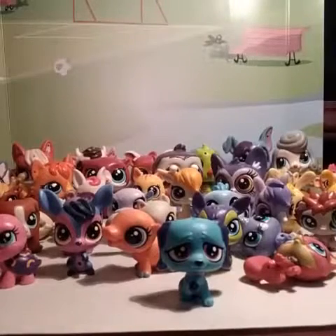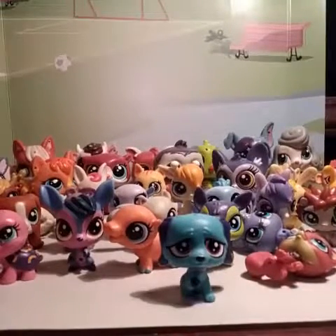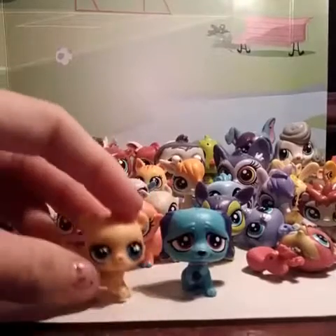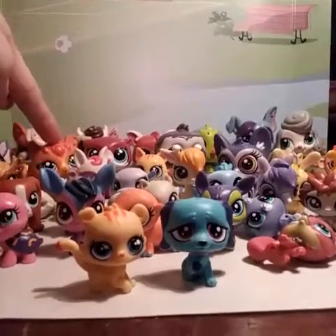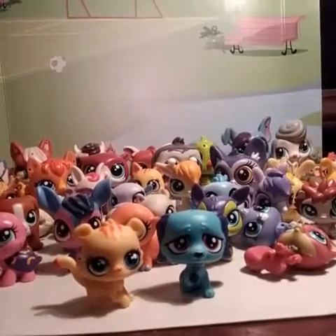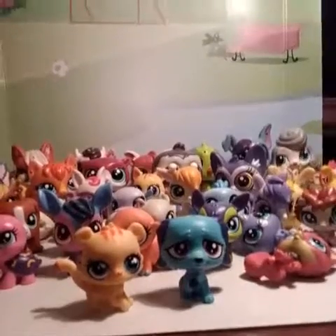I'm not sure if these came in a blind bag or a set, but I know this one is the baby to that cat right there. You know what, that one's the baby to that one. But yeah, let's just get started.